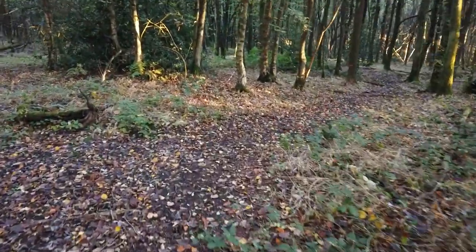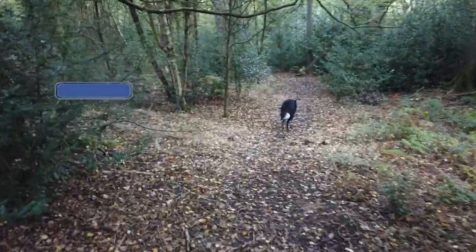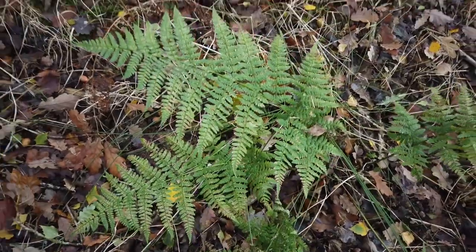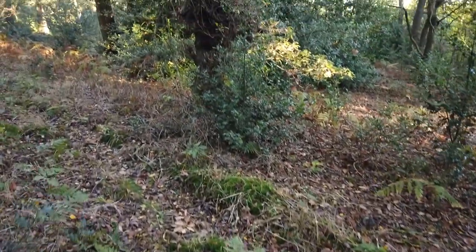Good morning guys, today we've come to a woodland which is quite local to me. We've come for some lovely morning woodland photography. All I've got is very minimal gear - I've got my Osmo which I'm recording on now.